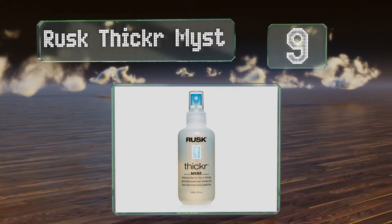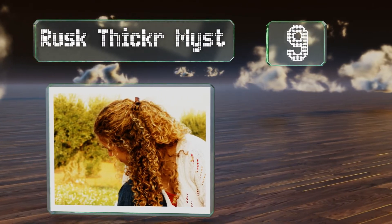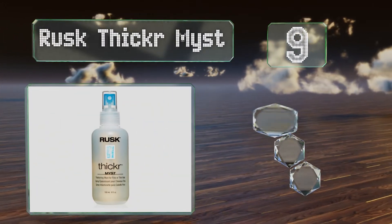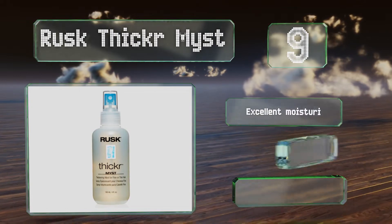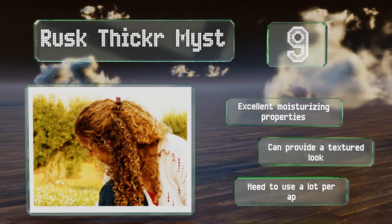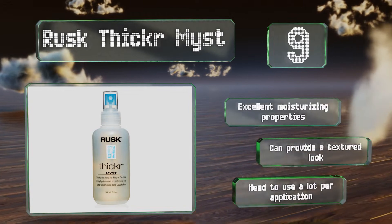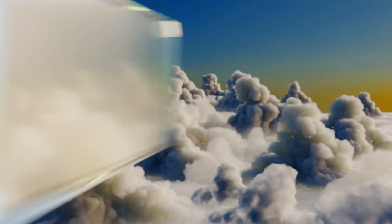At number 9, Rusk Thicker Mist contains conditioning agents like hydrolyzed wheat protein which penetrate both the shaft and the cuticle, leading to tresses that are full instead of flat. It protects against sun damage, making it a great choice for outdoor enthusiasts. It has excellent moisturizing properties and can provide a textured look, but you need to use a lot per application.